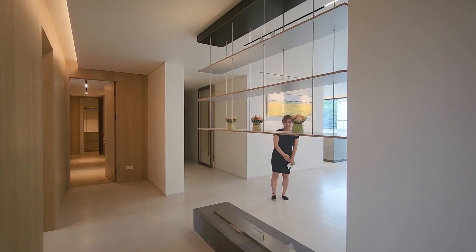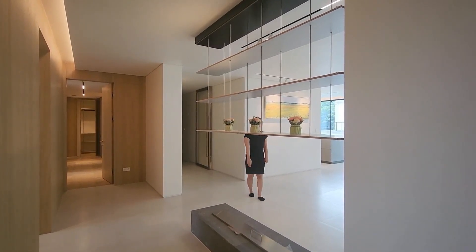수납 공간이 예쁘게 되어 있고요. 하부에는 에탄올 벽난로가 준비가 되어 있습니다.